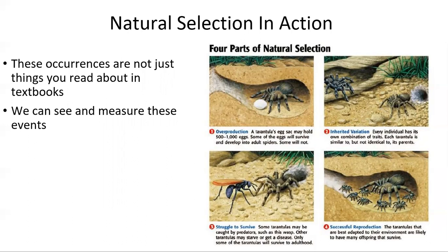In this image you can see tarantulas, and that they carry up to a thousand of their young. The tarantulas that manage to escape predation, starvation, and disease will then pass on their genetics to the next generation, and this will continue onwards, influencing how that species of tarantula becomes better adapted for its environment.